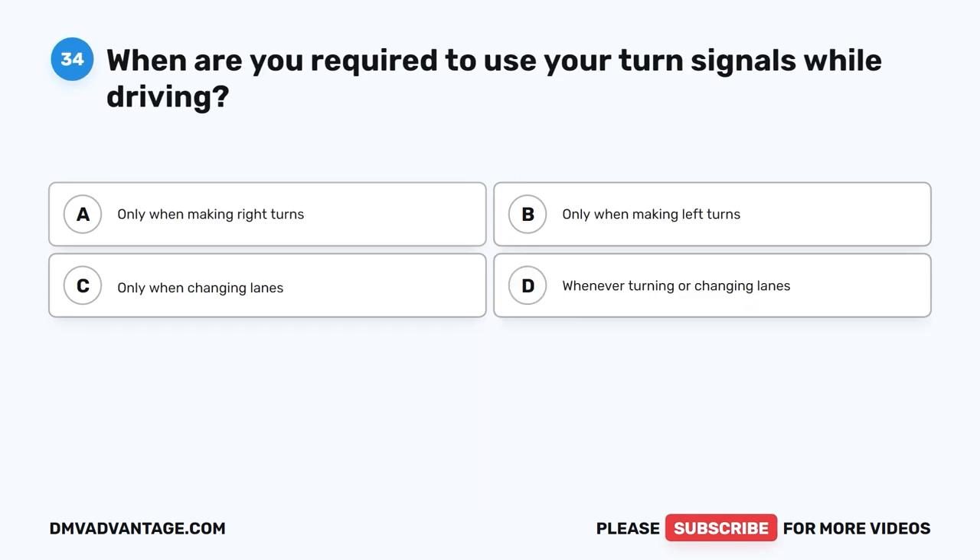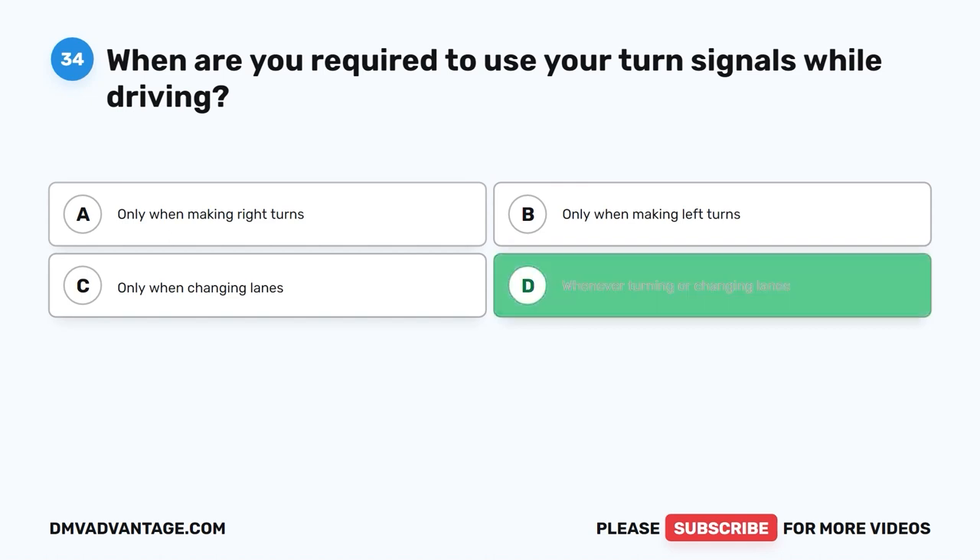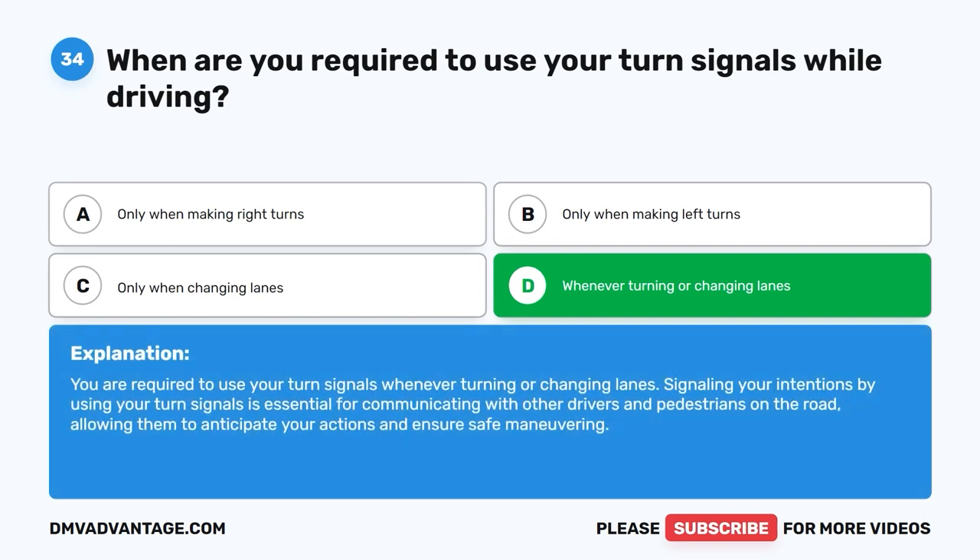Question thirty-four: When are you required to use your turn signals while driving? A. Only when making right turns. B. Only when making left turns. C. Only when changing lanes. D. Whenever turning or changing lanes. The correct answer is D. You are required to use your turn signals whenever turning or changing lanes. Signaling your intentions is essential for communicating with other drivers and pedestrians, allowing them to anticipate your actions and ensure safe maneuvering.